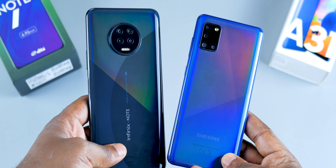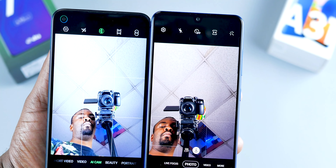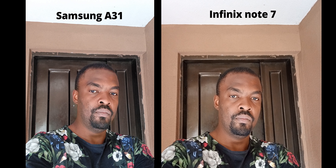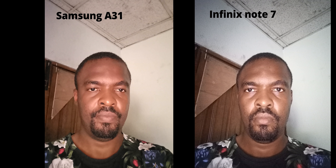Both smartphones have the face unlock feature, and no surprise — the Samsung A31 is the slower device. The Samsung A31 comes with a Mediatek Helio P65 chipset, while the Infinix Note 7 comes with a Mediatek Helio G70 chipset. Running the Antutu benchmark test, the Infinix Note 7 is the faster device. Running the Geekbench test, the result is the same — the Infinix Note 7 wins. Launching applications, the story is the same. When it comes to performance, the Infinix Note 7 is not your mate.